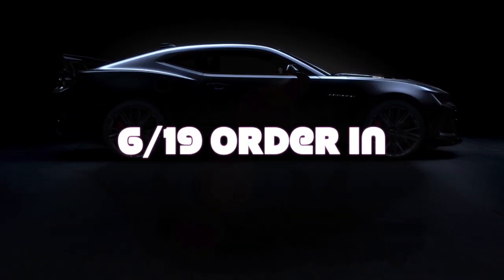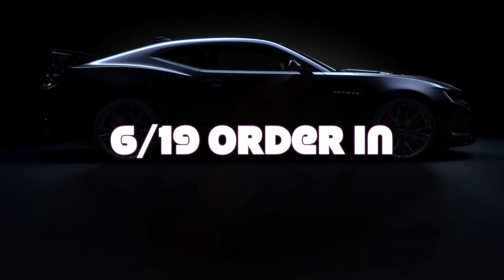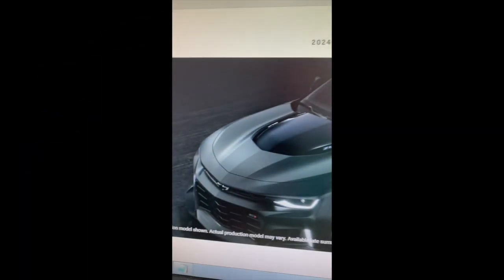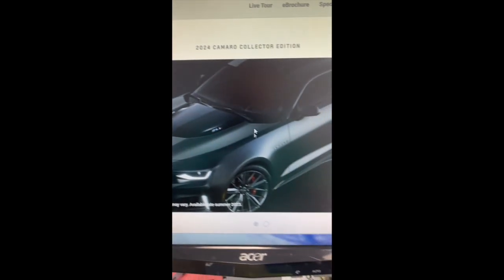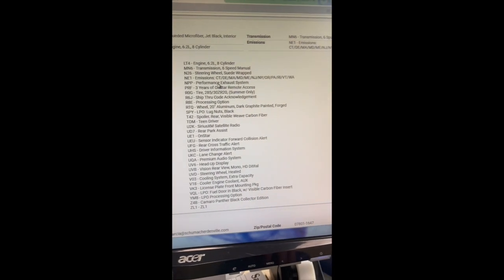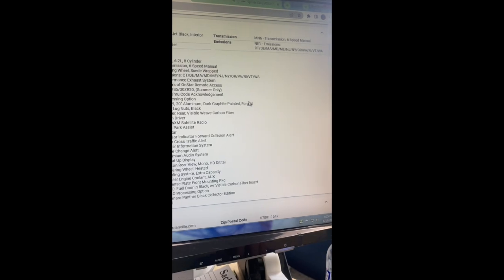Order has finally been accepted. Four days later, the 2024 Camaro Collector's Edition ZL1 — I finally got my order in and it was accepted at 1100 status. Now we just wait to see if GM is going to pull my order or not. Panther Black Matte ZL1 — here we go, that's 1100 status.